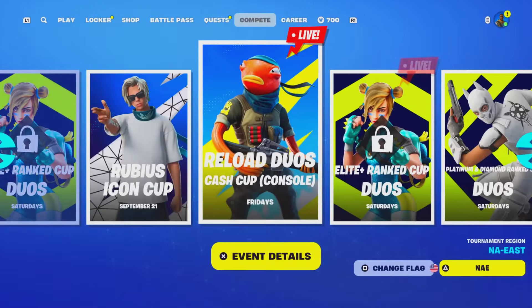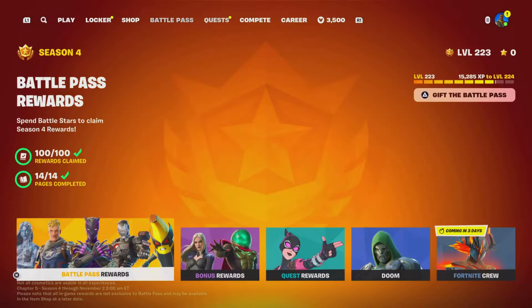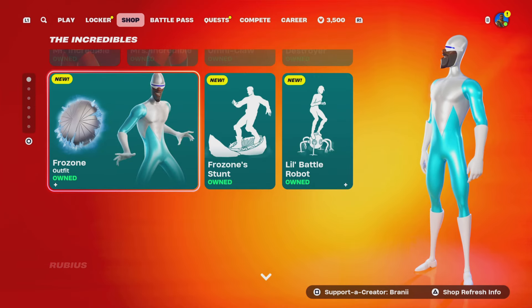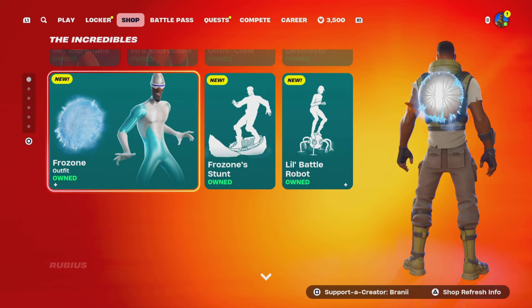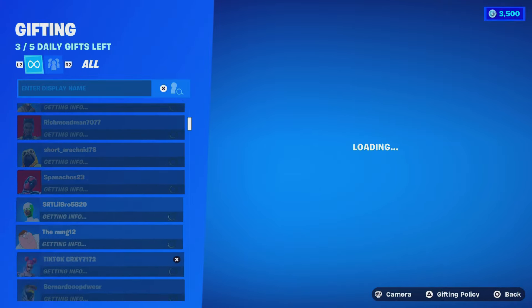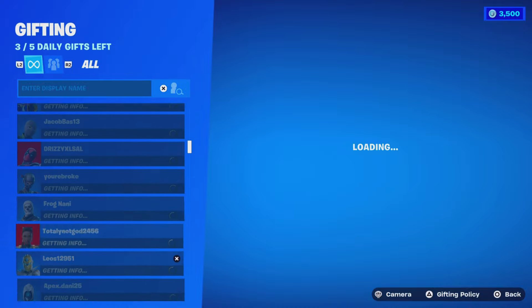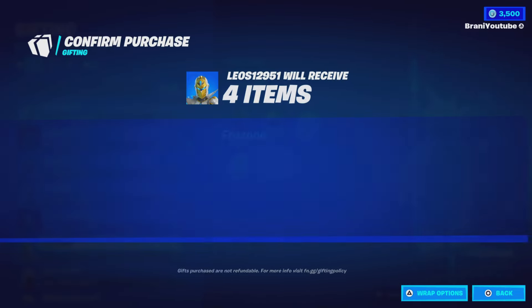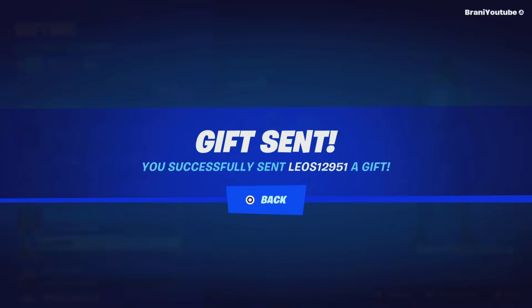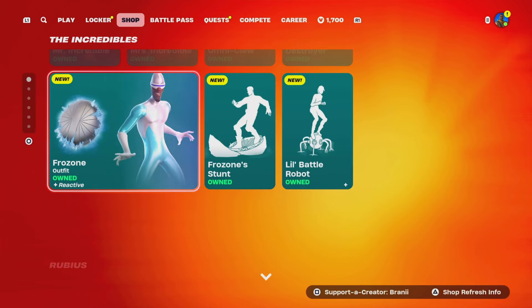We don't have enough V-Bucks to gift the Frozone skin — need 1,800 more. Let me pick up some more so we can gift it, because I'm a man of my word. We're going to gift the Frozone skin. Whoever lands on in my friends list will get it. It lands on Leo's 12951. Congratulations! Here's a gift coming your way — I hope you enjoy the Frozone skin. Stay tuned for the next gifting spree video.